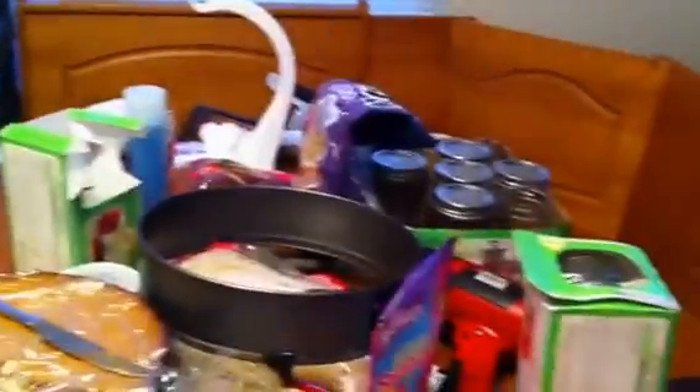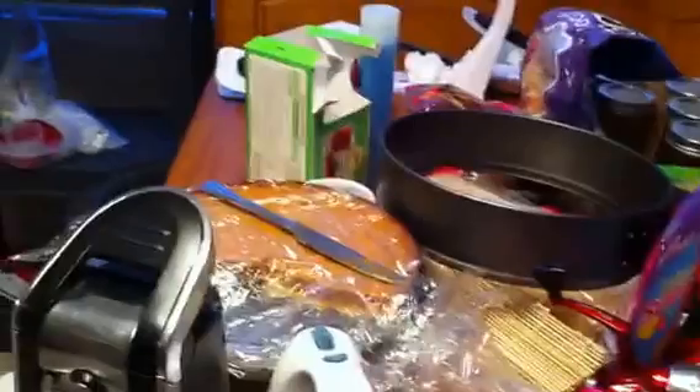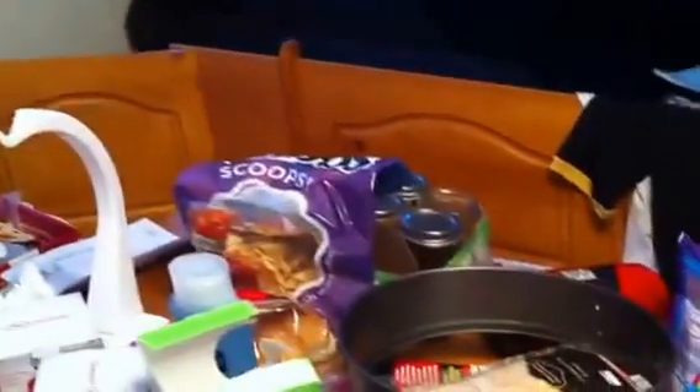It's a mess in here because of the reorganization, but I have so much cooking stuff from being a chef and having to try out recipes. I do a lot of cooking, so I have a lot of appliances, and my kitchen here at the house is just a little bit too small for me.